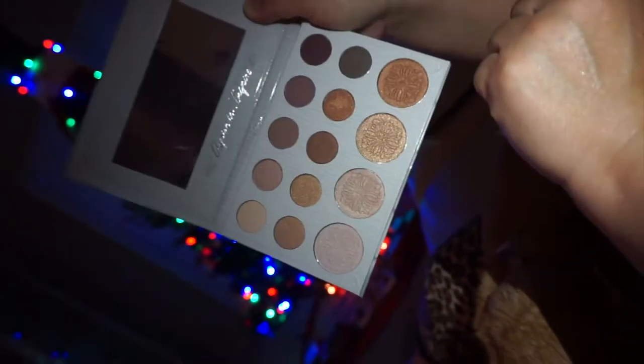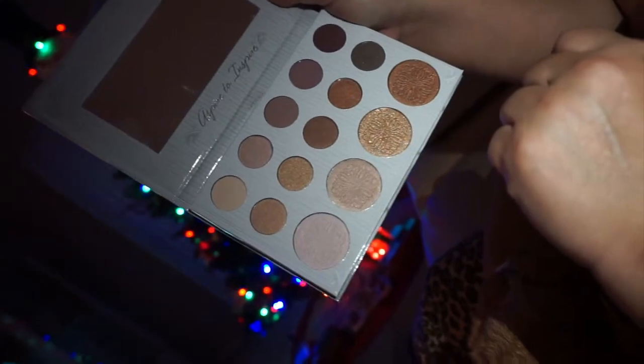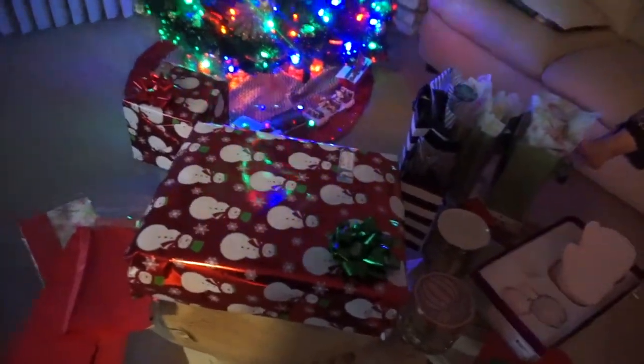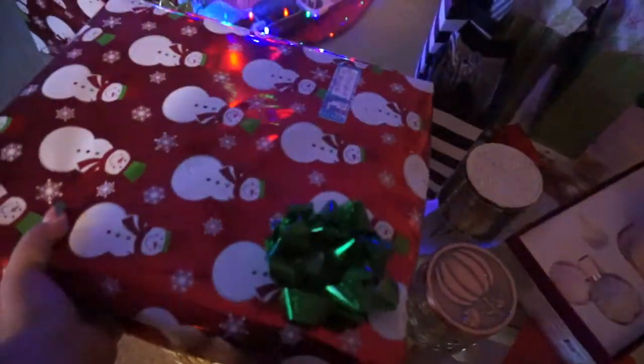Beautiful neutral nude colors — colors you would use every single day. Such a beautiful palette. Don't look at my mess! Alright, I saved the best for last. This is the best for last — feel how soft this is. What could this one be?